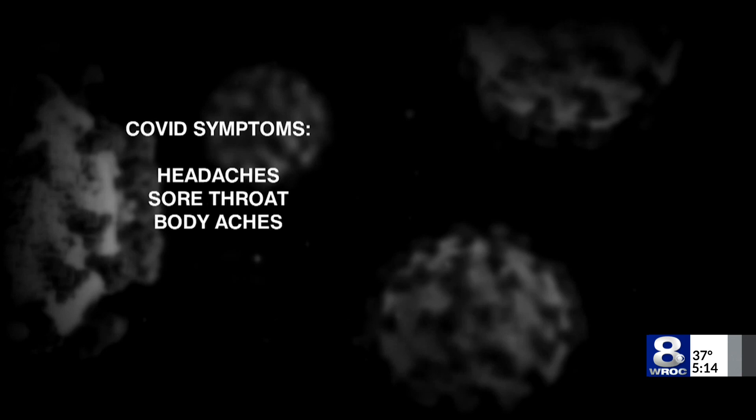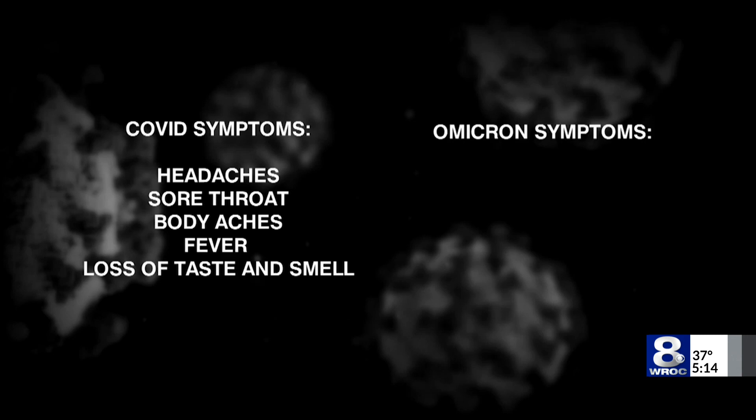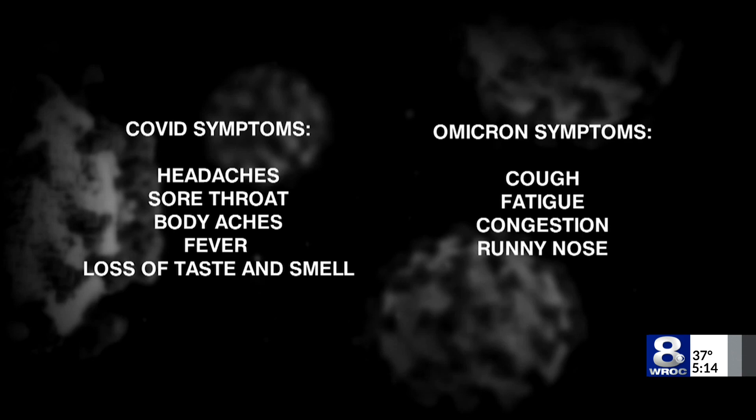And for COVID-19, it's headaches, sore throat, body aches, fever, with the biggest marker being the loss of taste and smell. But with the Omicron variant, the symptoms look a little bit different — cough, fatigue, congestion, and runny or stuffy nose being the most common so far.